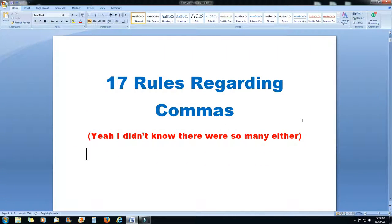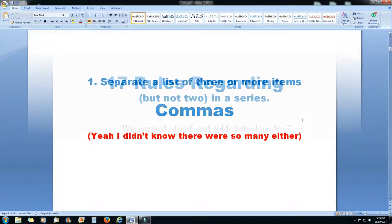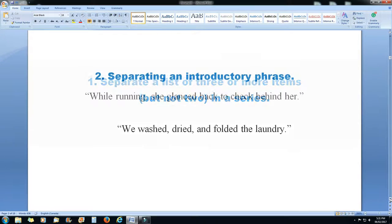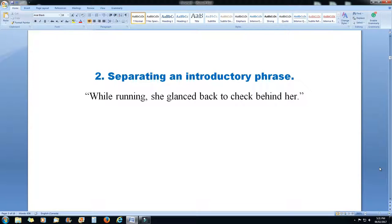I've named this lesson '17 Rules Regarding Commas,' and yeah, I didn't know there were so many either. Rule 1: when you separate a list of three or more items — but not two — in a series, you use a comma. For example: 'We washed, dried, and folded the laundry.'